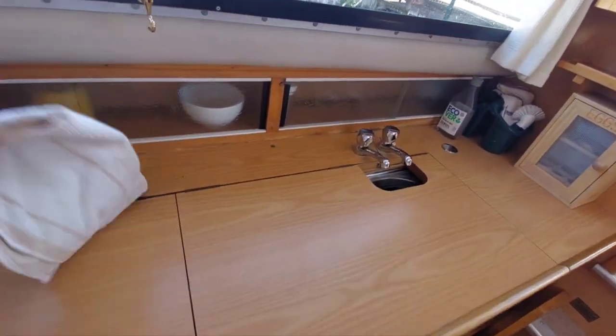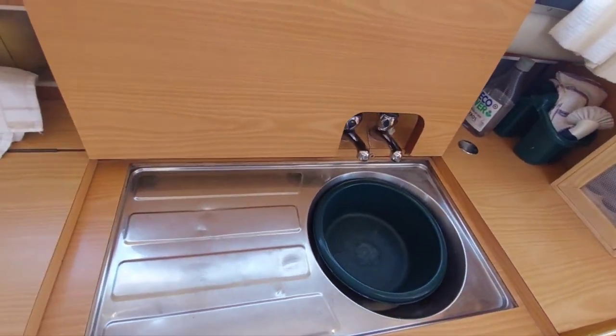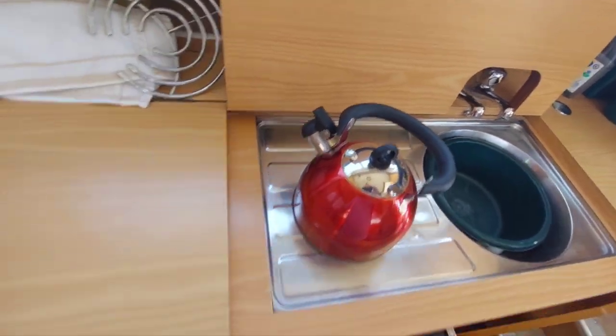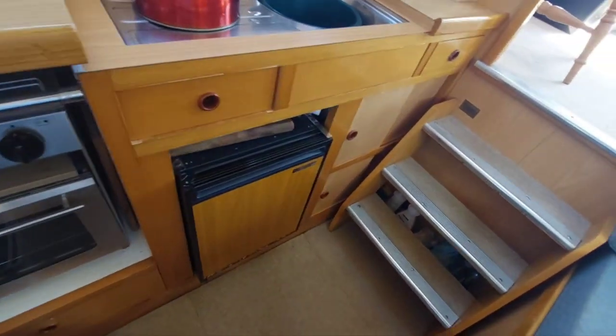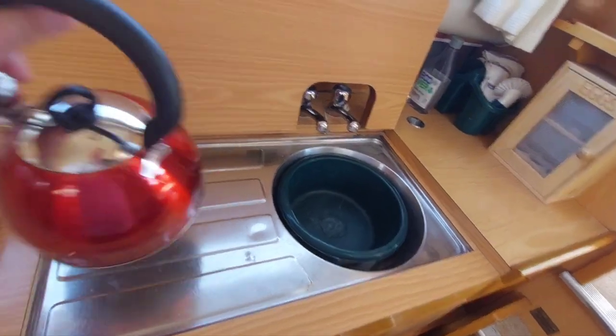There's a galley with hot and cold water, a two-burner gas hob, oven and grill, and a cool-matics fridge. Quite a nice area to prepare food.